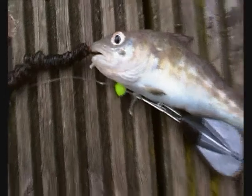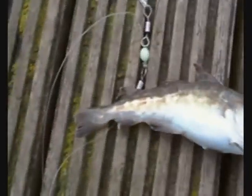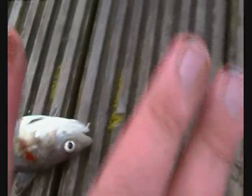Here's the second fish. Got this one on the pulley rig. Another nice little cod. This one's a little bit bigger. Perfectly hooked. That's one — this one's for me.